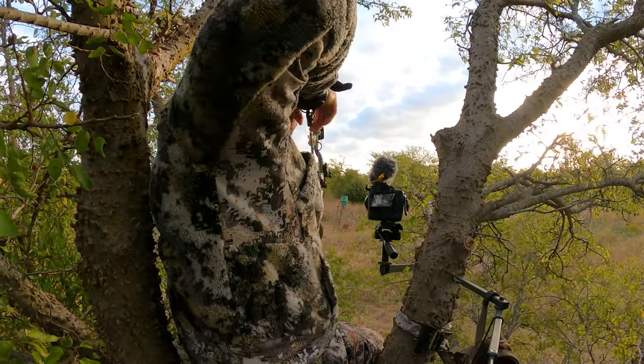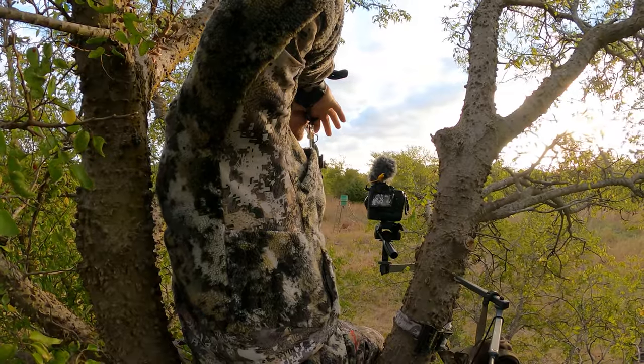I've been bow hunting for 13 years now and I've made plenty of these less than desirable shots myself. As bow hunters we practice all year long to make sure these kinds of shots never happen — we want to be as ethical, as efficient, and as prepared as possible when trying to kill an animal with archery equipment. Shot selection is one of the most important things in bow hunting, but inevitably even with good shot selection you're going to see some of these bad shots every once in a while.